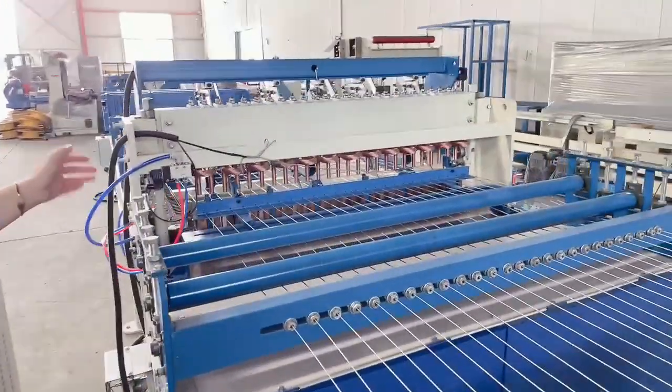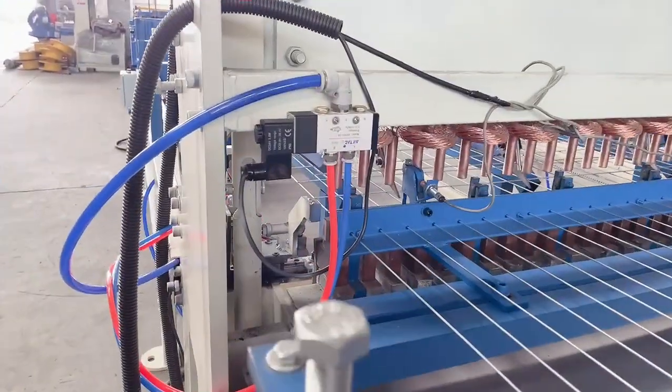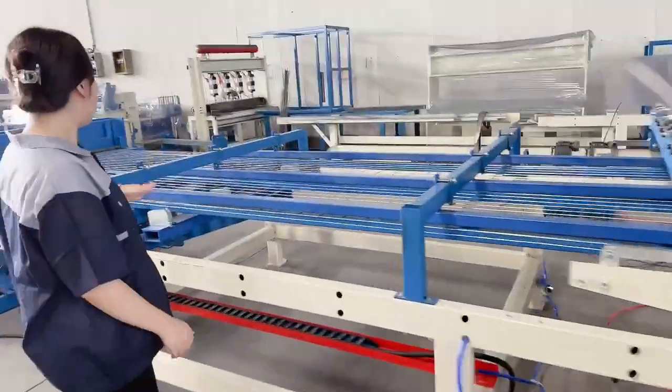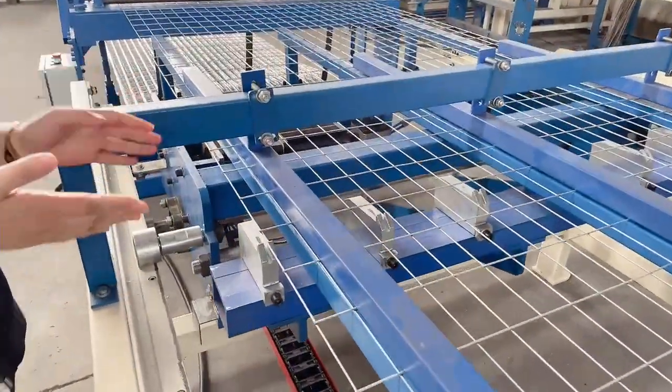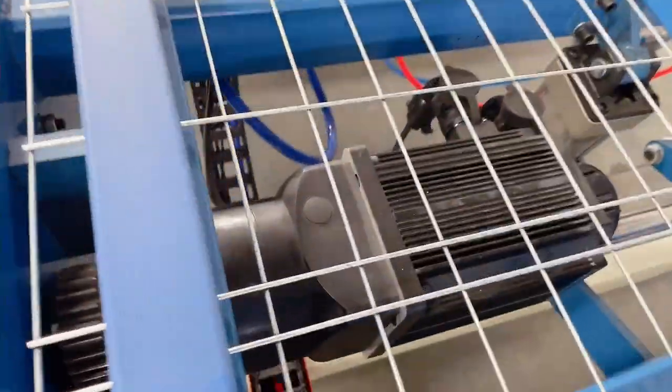Next is our welding system. As you can see, our welding head is using our copper bacteria. This is our welding pulling system, and our welding system has several motors. It can pull the welding very easily.